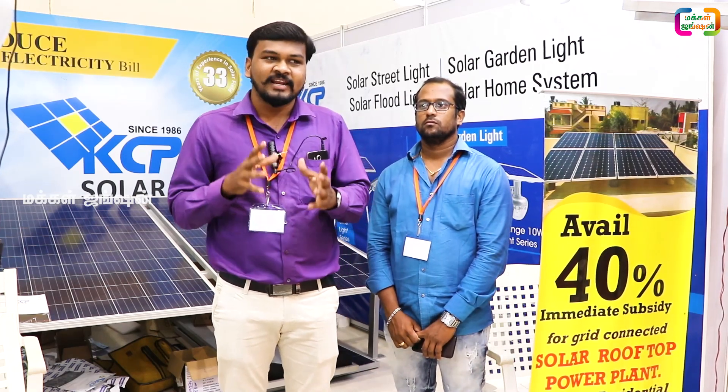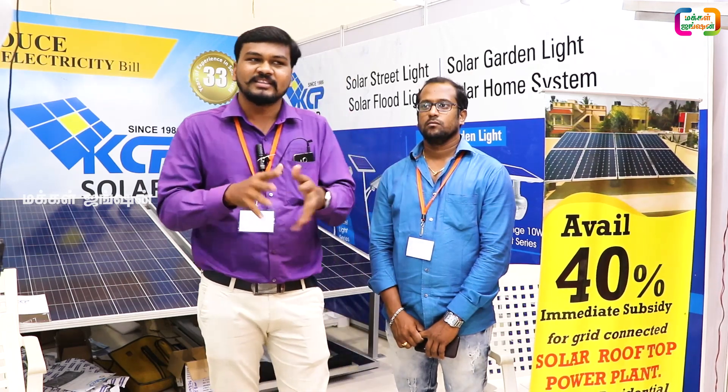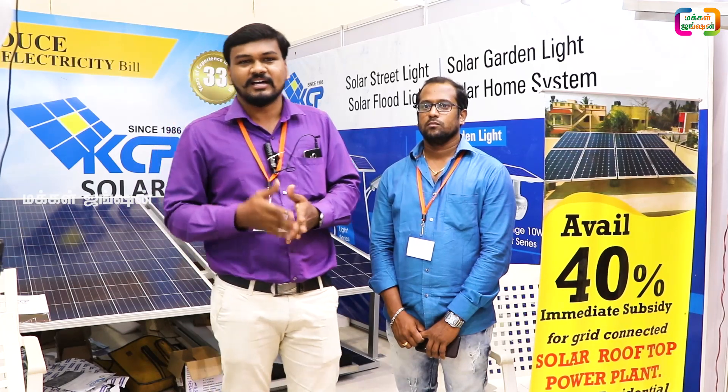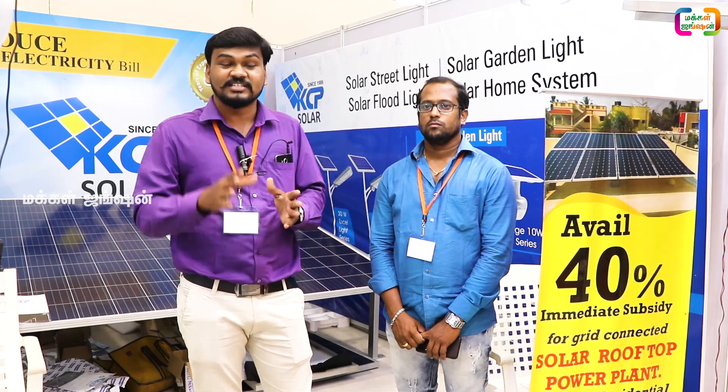This is clean energy. Solar provides cost reduction, savings from sunlight, and the sun. In Tamil Nadu and India, sunlight is available 365 days a year.